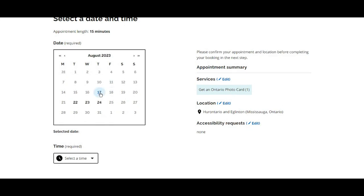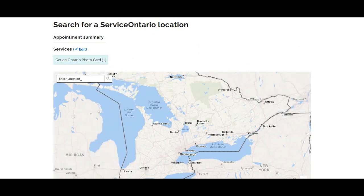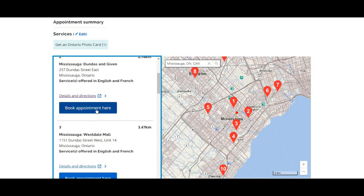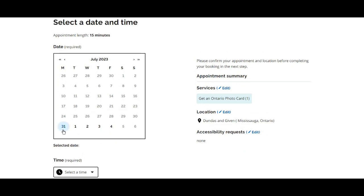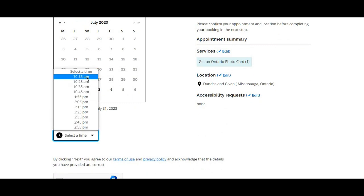In August, there are only four days with available slots at Eglinton — I would have to wait about a month, which is too long. If you want to check available slots at other locations, click 'Edit' next to the location. I switch to my next nearest location, Dundas, and there I can book an appointment on the 31st. I select the first available time slot, which is at 10:15 AM.